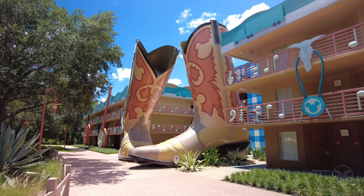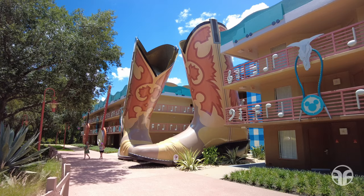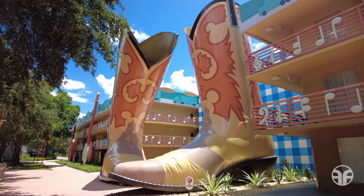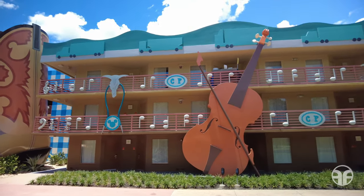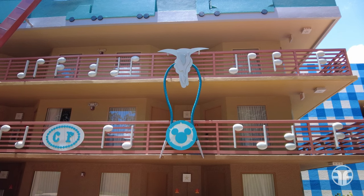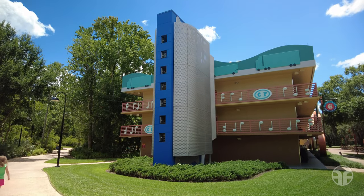In the Country Fair area, you'll find a pair of size 270 cowboy boots. Standing three stories high, these boots are definitely made for walking. You'll also find truck cutouts lining the rooftops along with fiddles, banjos, and bolo ties thrown in for good measure. Large harmonicas also disguise the stairways.